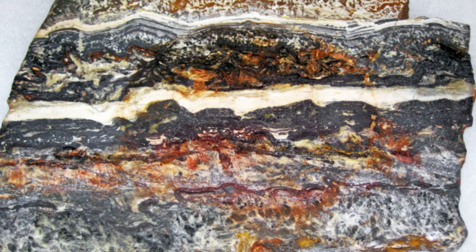In the Dresser Formation of Western Australia, stromatolites dating back 3.48 billion years have been found. However, billions of years have wiped away traces of organic matter in these older stromatolites, raising questions about whether they were really formed by microbes or whether they might have been made by other geological processes.